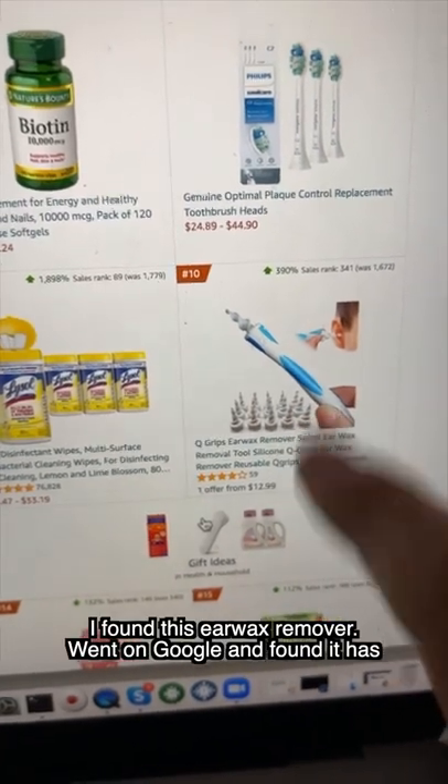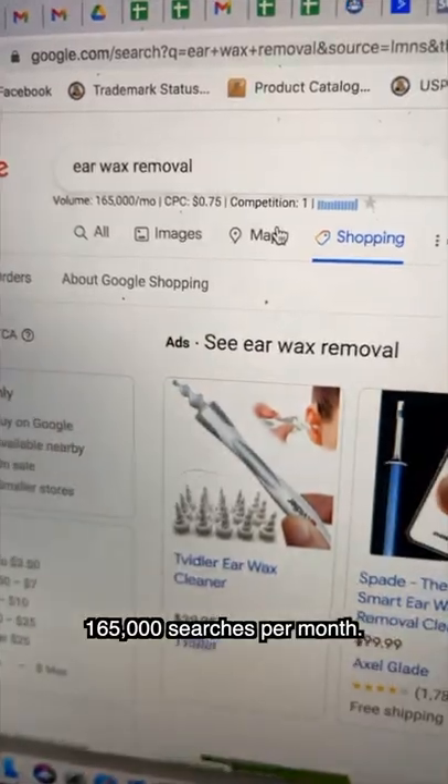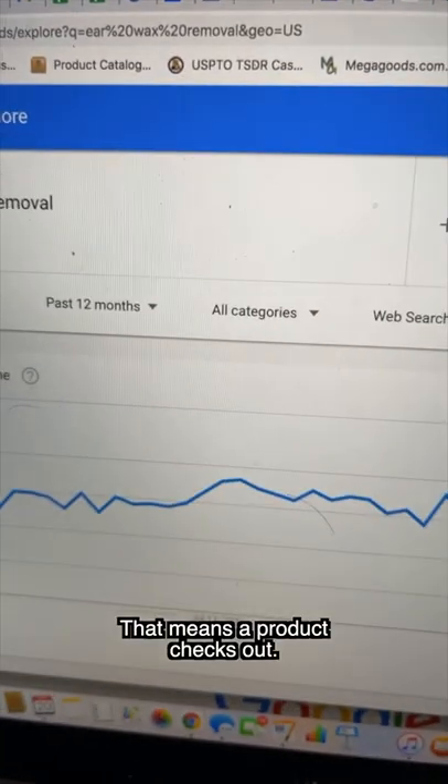I found this earwax remover. Went on Google and found out it has 165,000 searches per month. I also went on Google Trends and found out it has a consistent trend. Good search volume plus consistent trend means a product checks out.